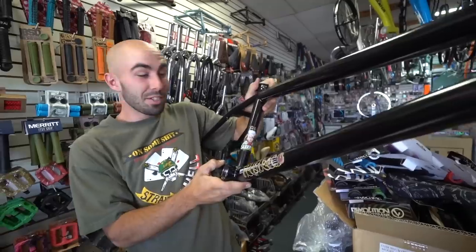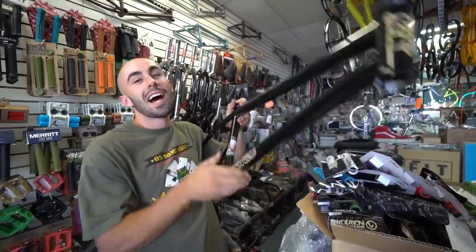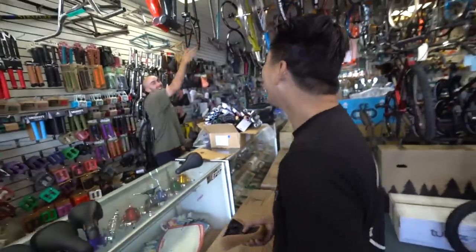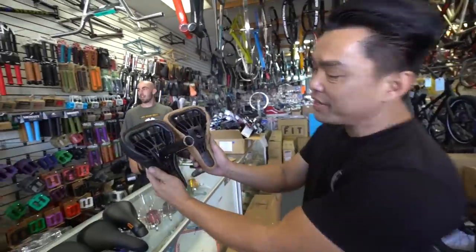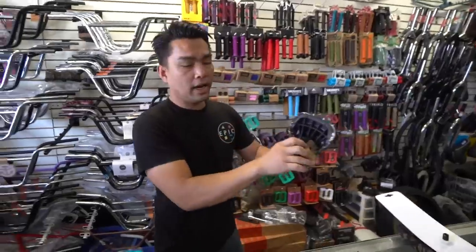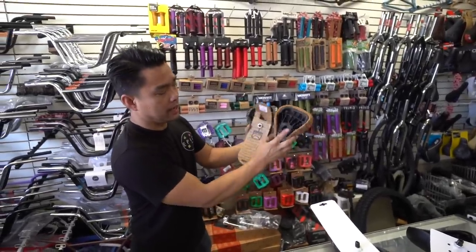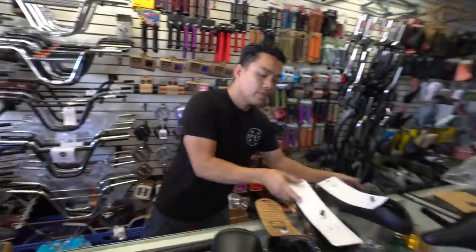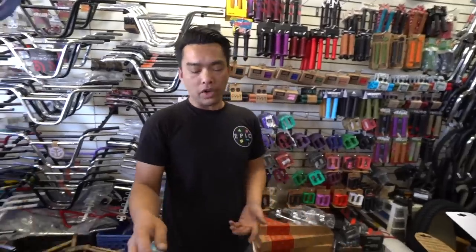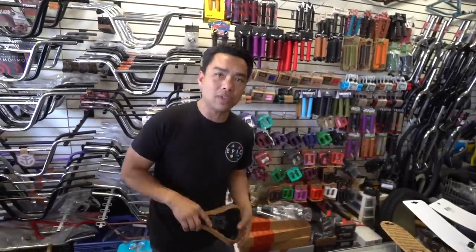Now if your argument is that the material on one is better than another, okay, you've got an argument — but the base is the same thing. They're not different. If you bought a Kink one that broke or a Shadow that broke, it's the same base. Look at it — Cult, all of them — one manufacturer makes the base and these companies brand it differently.